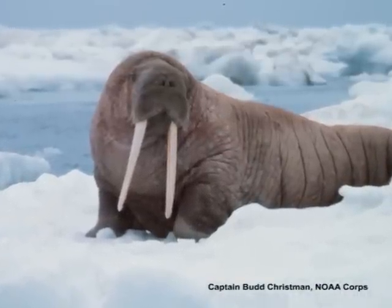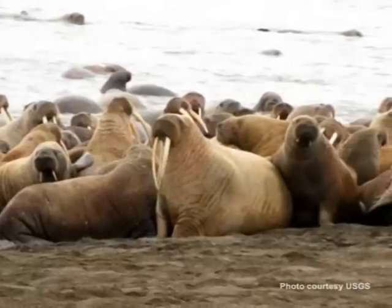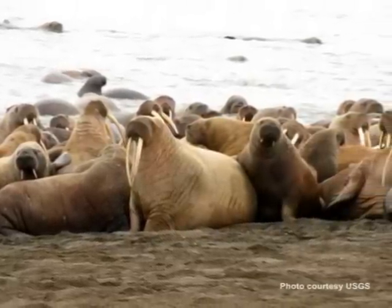Walrus haul out on sea ice or on land to rest between feeding trips. Although they are good swimmers, they don't typically swim long distances, so they prefer to rest near where they eat.